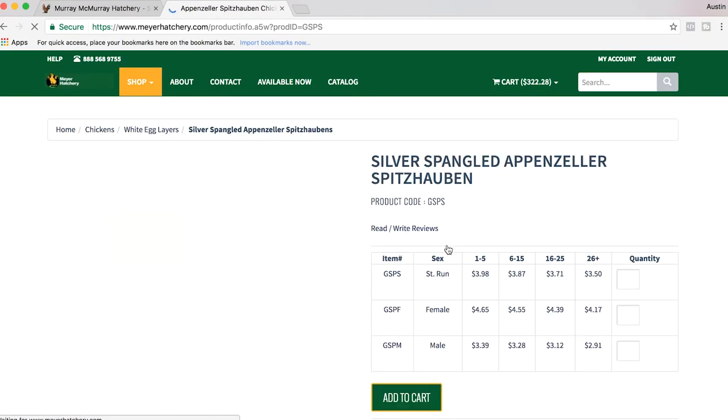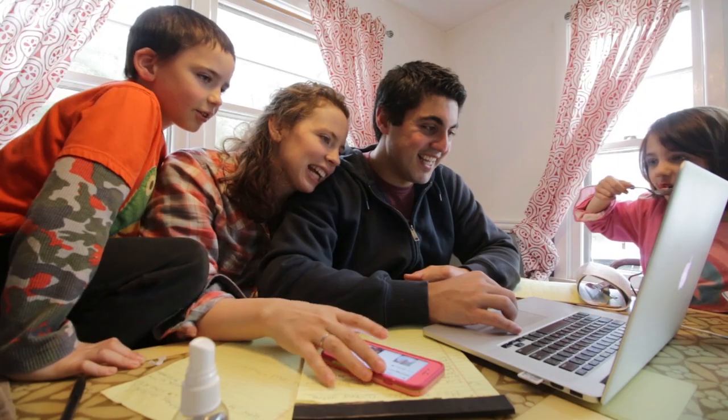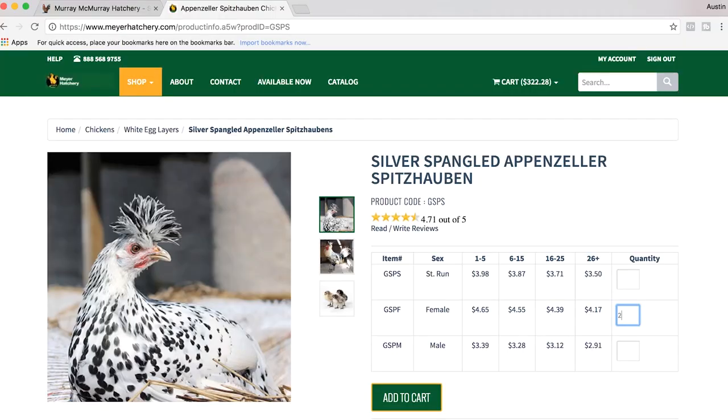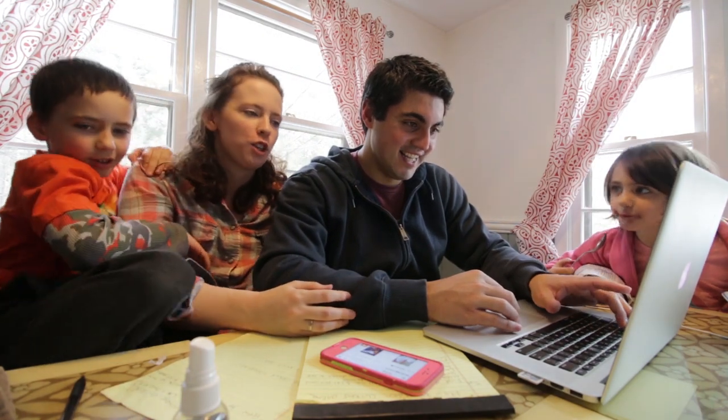The Spitzhauben — that breed name is amazing. How much are they? They're so cheap! Spitzhauben.